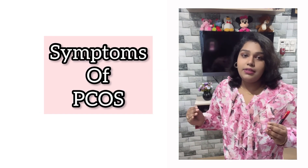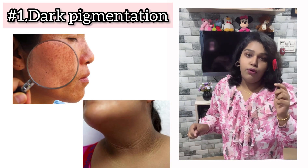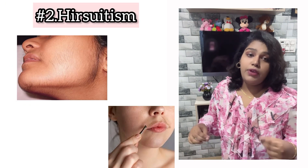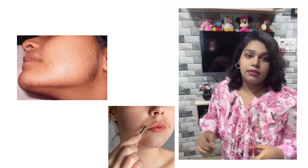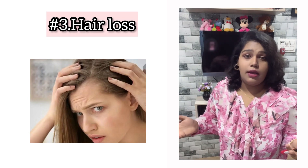Moving on to the symptoms — let me tell you how to recognize PCOS from your skin and hair. You will start to see dark patchy pigmentation on your forehead and cheeks, particularly in your neck area. People will also start to experience more facial hair, that is male-pattern hair growth on your face. The next common symptom is hair loss — you will literally see your hair shedding and thinning out.